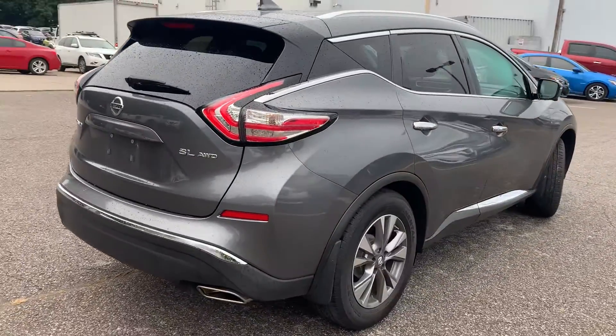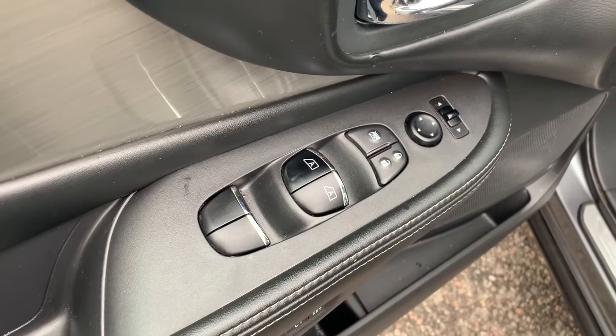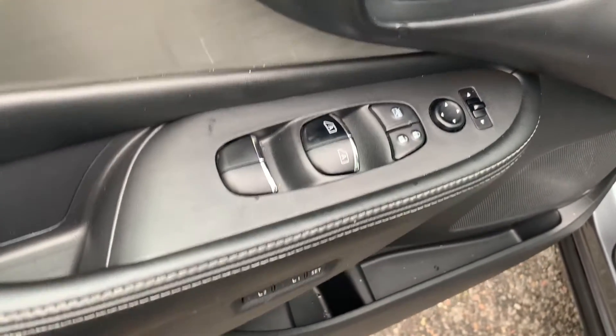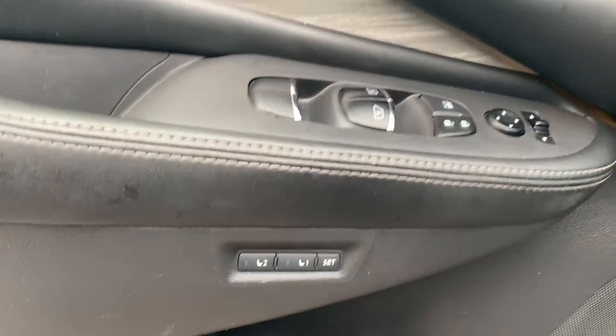Now let's take a look at some of the features on the inside. Starting with the driver's side door, this vehicle has powered mirrors, locks and windows with automatic front seat windows. There is memory seat functions for two different drivers.